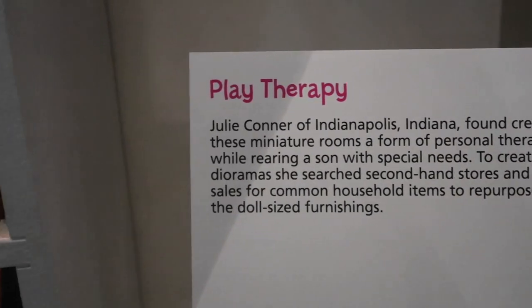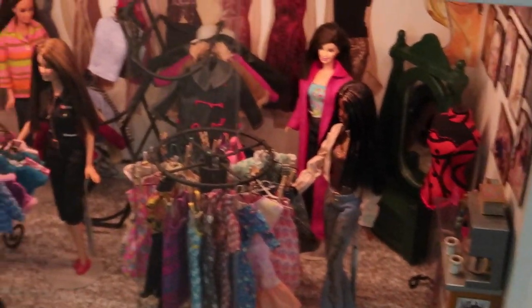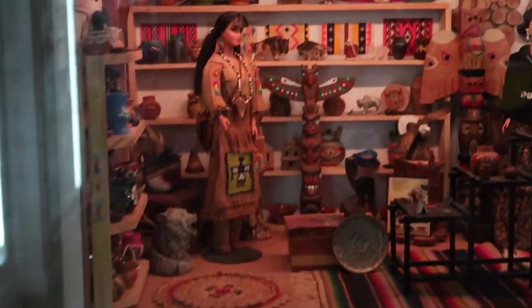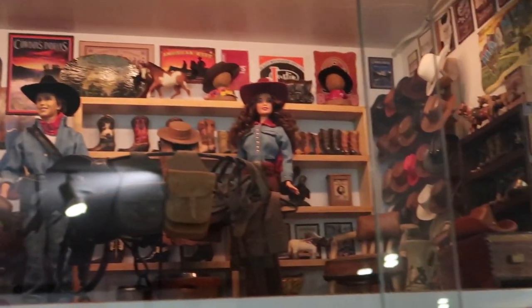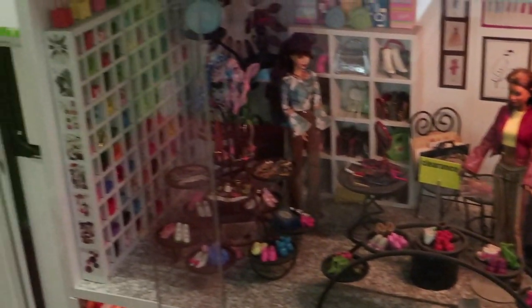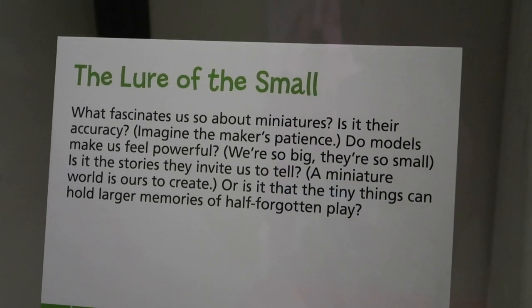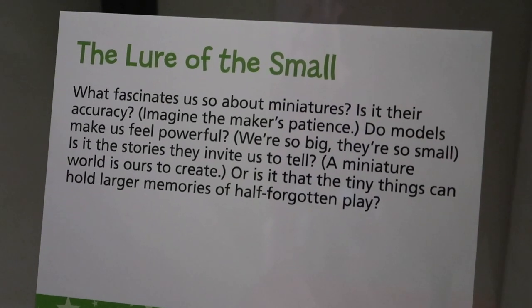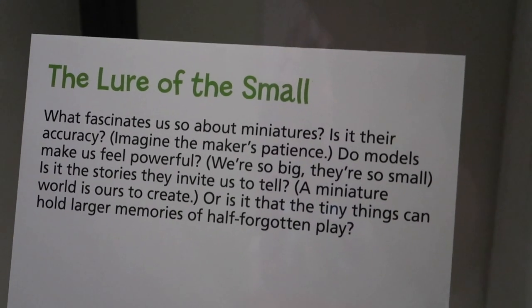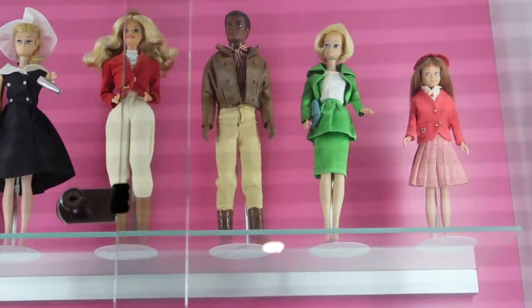Number three Barbie, 1960. This display is all about play therapy — different displays of dolls set up in various situations. They all look like Barbies. It looks like they're all in shops, almost like a mall: a hat store, shoe store, makeup, clothing. And then this talks about the lore of the small — it's about miniatures and how accurate they can be. There are so many Barbies; this case showcases some of them, dressed for various eras. Down here it says 'return dress up clothes,' so I'm assuming kids can play dress up.